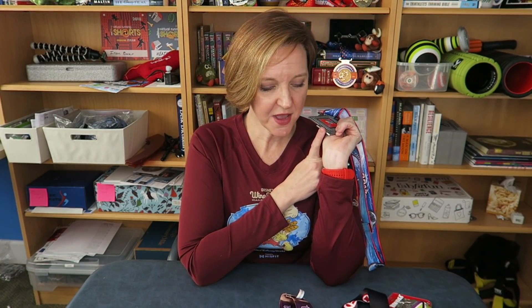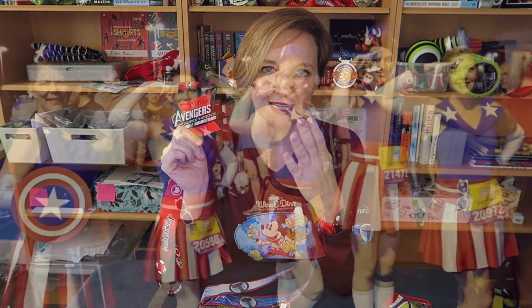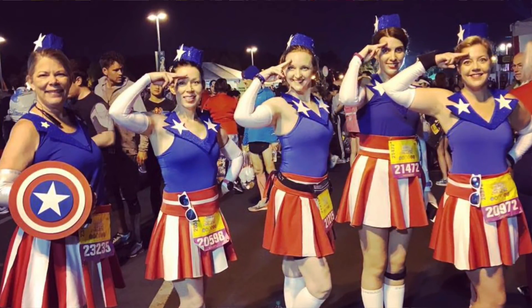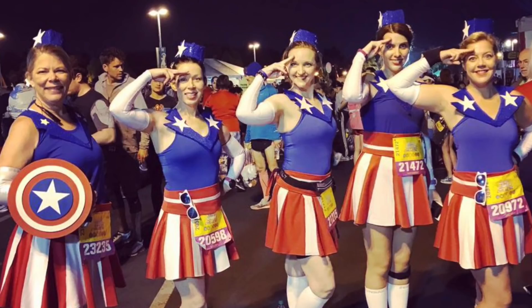This is a tie with the Avengers Superhero Half Marathon the very next day because the gals from Joyful Miles — Laura, Jackie, Kimberly Estabrook, Leslie, and I — we all dressed as the USO girls. That was truly special. Between those two I could not choose. My favorite group costume is the USO girls and my favorite individual costume is definitely the Infinity Gauntlet. These two are a flat-out tie.